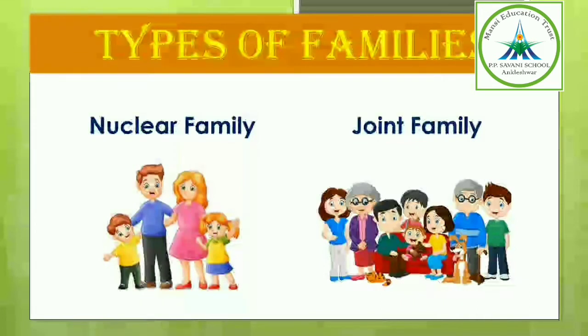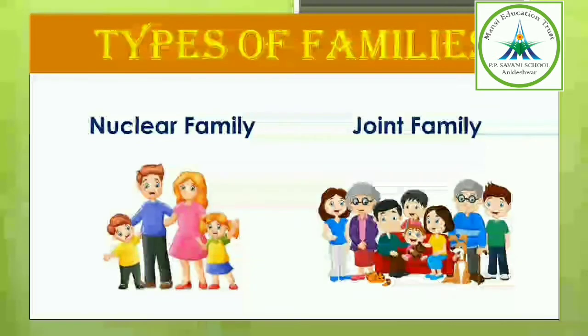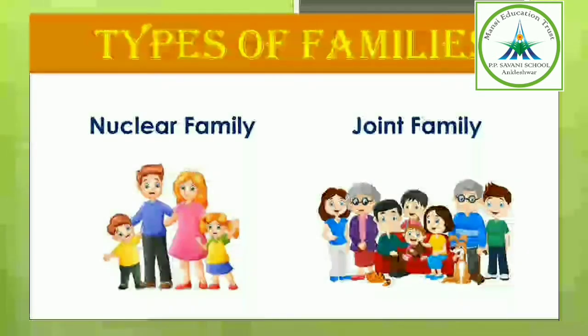And what is a joint family? A family in which grandparents and their children and grandchildren live together is called a joint family.